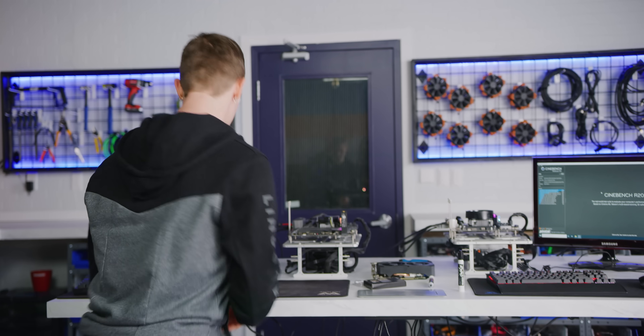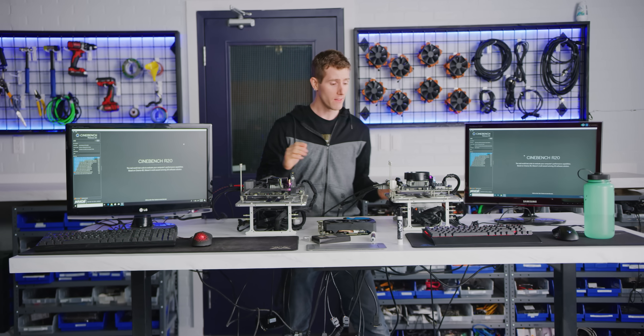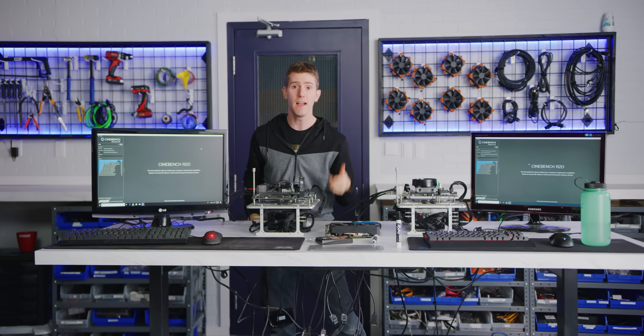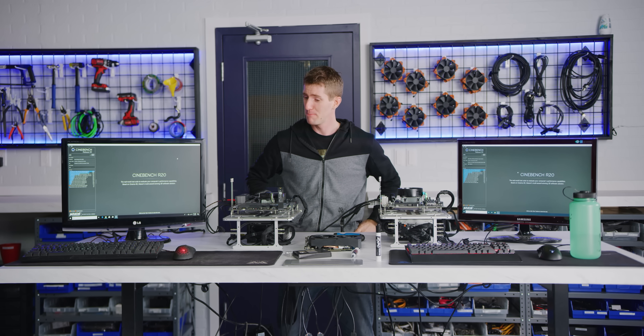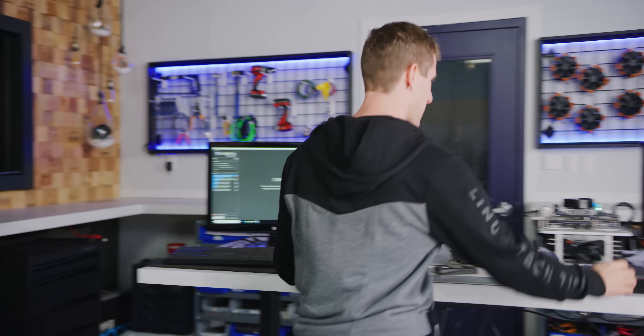In front of me right here are two systems — this one with the Athlon 3000G and this one with the Pentium G4560, a budget CPU that was pretty awesome when it first came out two years ago, but I think might have had its super budget reign come to an end by this point. Time for a Cinebench R20 drag race.